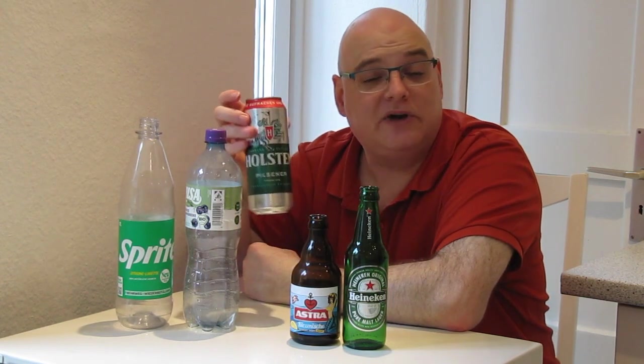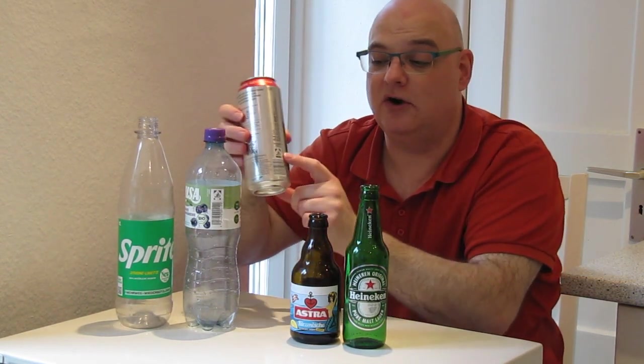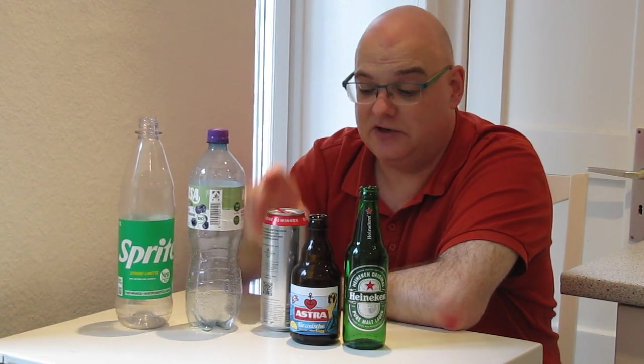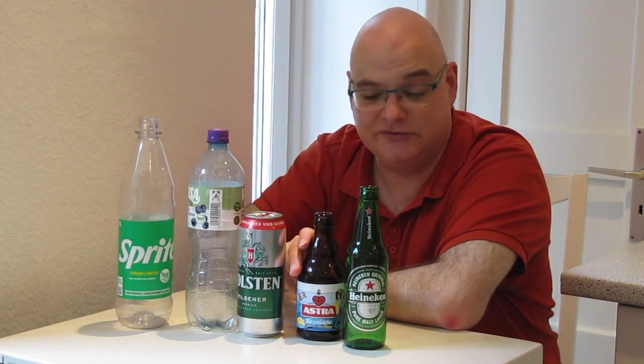Then you have aluminum cans for beer or other beverages and they usually also have the Pfand logo, and they also bring you 25 cents in return when you return them at an automat at any grocery store.